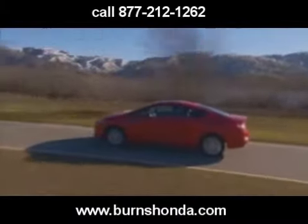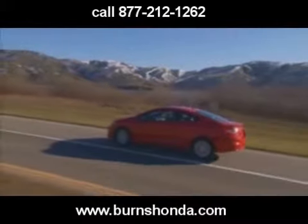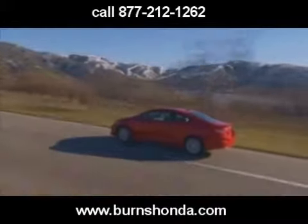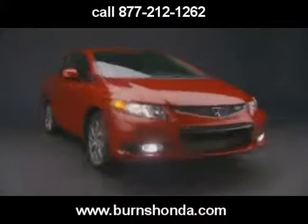Outside of the 1.8s, a hybrid and compressed natural gas model will eventually be available, and we'll cover those at that time. But for now, let's talk about the enthusiast's Civic — the SI.